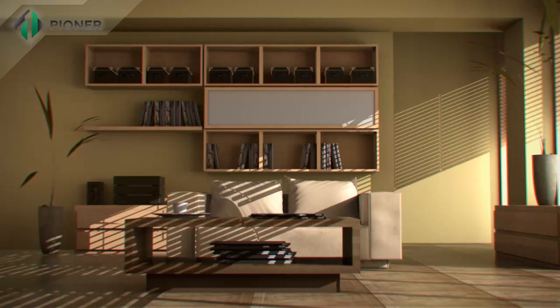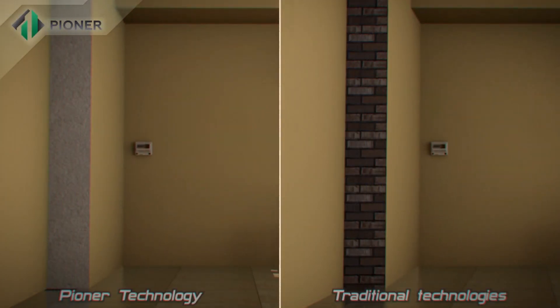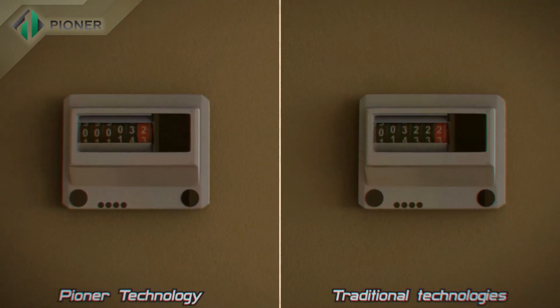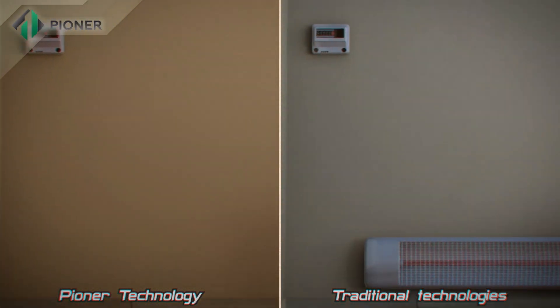Strength, durability, and comfort are the main advantages of buildings constructed using Pioneer technology. These walls are built to stand against threats from heat, cold, humid climate, and even fire.